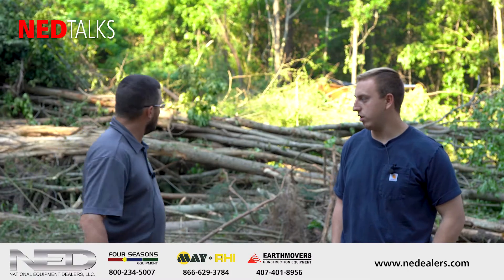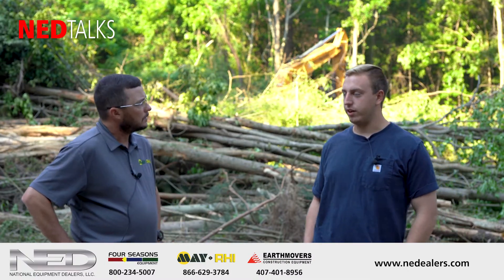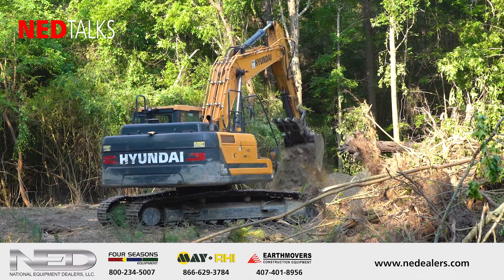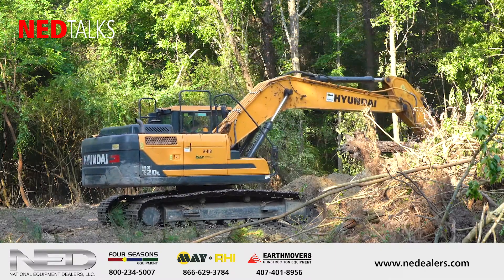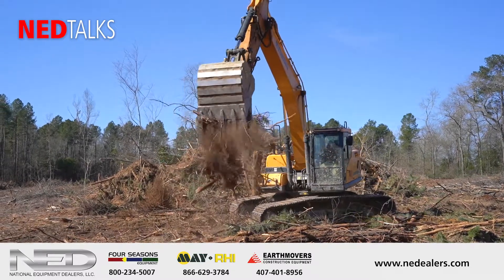What are the key pieces of equipment you're looking for when coming into a job? For the conventional clearing side, definitely having an excavator — at least a 220 size. It really has the power to push stuff over and dig up the roots and stumps, but it's still easy to haul and get around in tighter areas too.